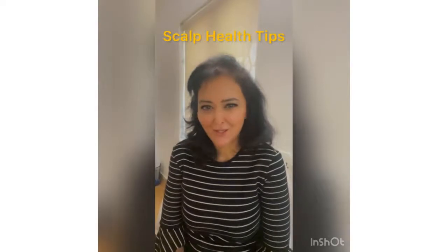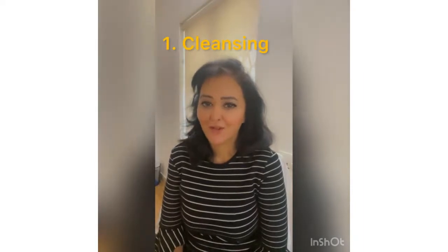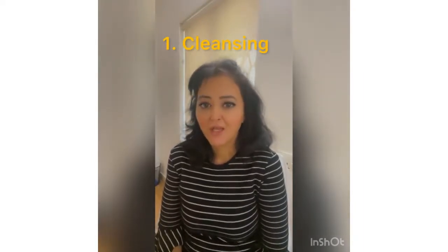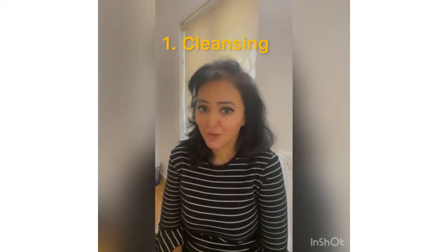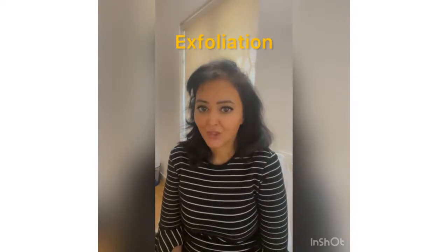Welcome to Skin Saturdays. Today we will talk about scalp health. First and foremost: cleansing. When it comes to cleansing, use a very mild shampoo or something that is sulfate-free. This will ensure that the harsh detergents present in the shampoo do not strip away the oils from your hair or scalp.